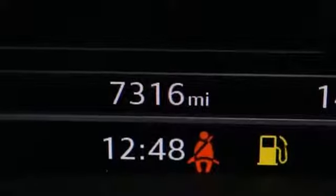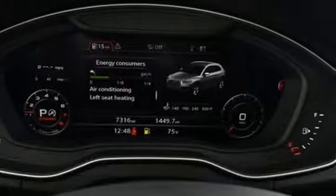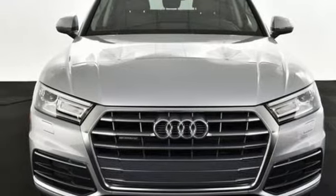And wherever you are, Xenon Plus headlights, LED daytime running lights, and the driver assist features of Audi PreSense Basic and PreSense City help keep you safe. Everything you need for every place you go. Test drive this Q5 today.